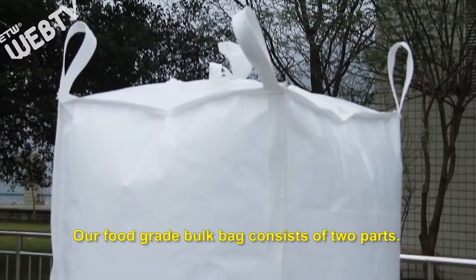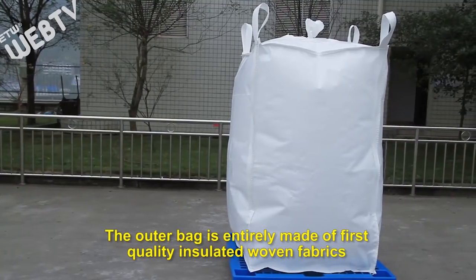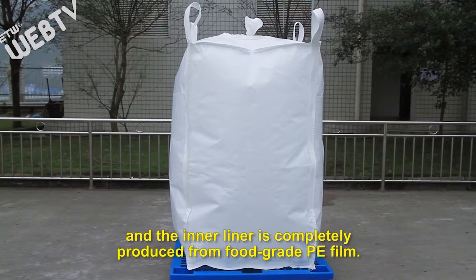Our food grade bulk bag consists of two parts. The outer bag is entirely made of first quality insulated woven fabrics and the inner liner is completely produced from food grade PE film.